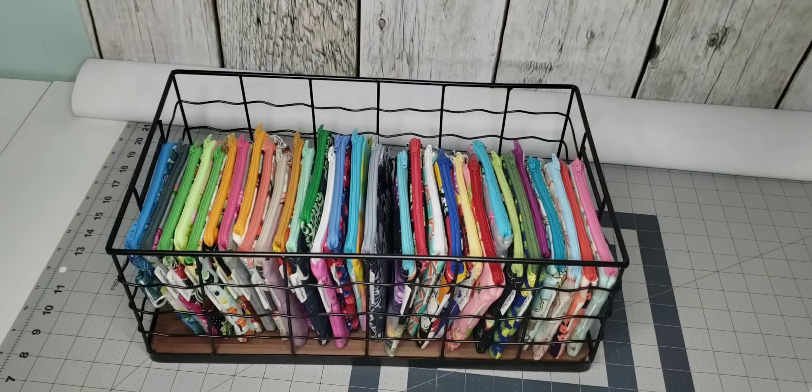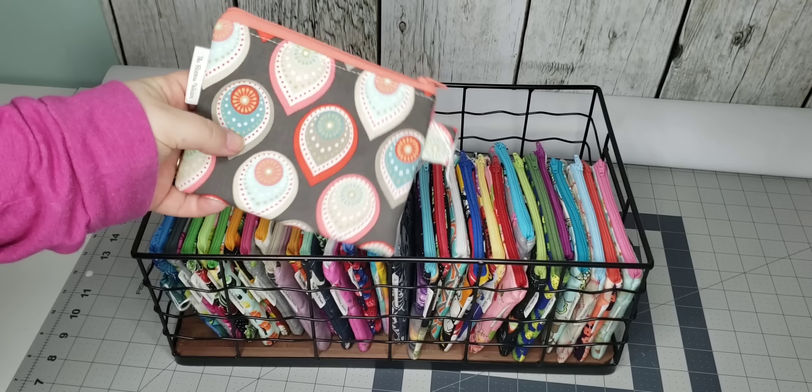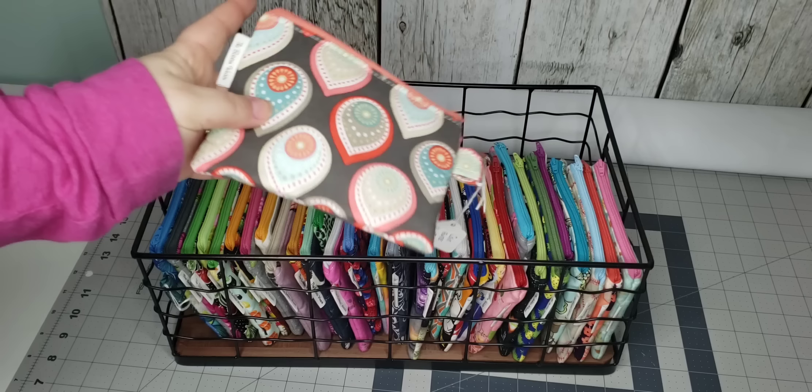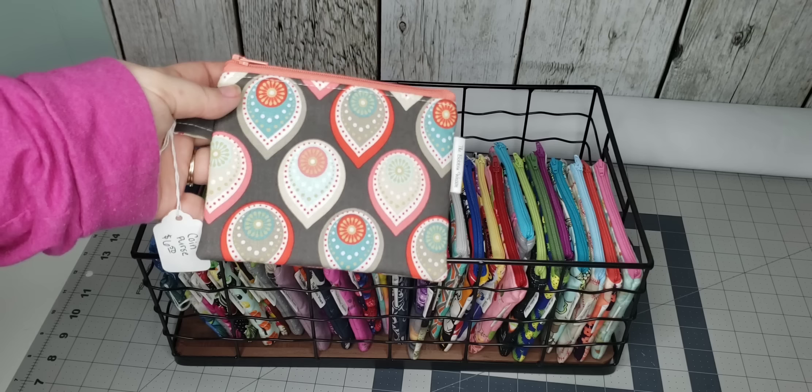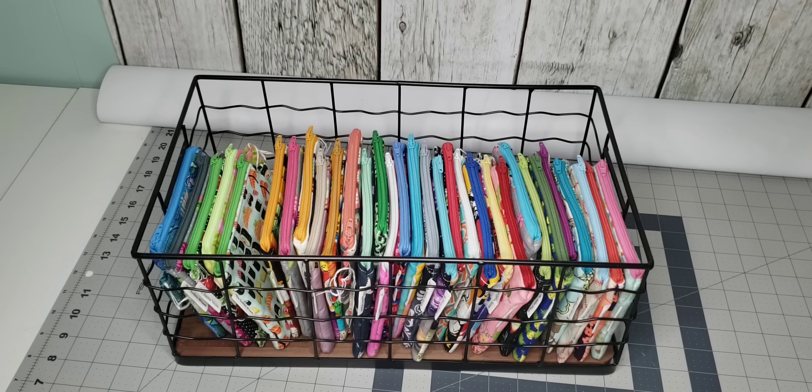Now we'll move on to the coin purses, which are another bestseller item. These are just the same as the other bags I showed — quilting cotton and fusible fleece, that's it. Zippered, just a flat bottom. I sell these for $6.50, but I think I may go up a little on that price. I have a ton of these, and I also had some more cut out to sew that I just didn't get to this time, so those will be for the next craft show.